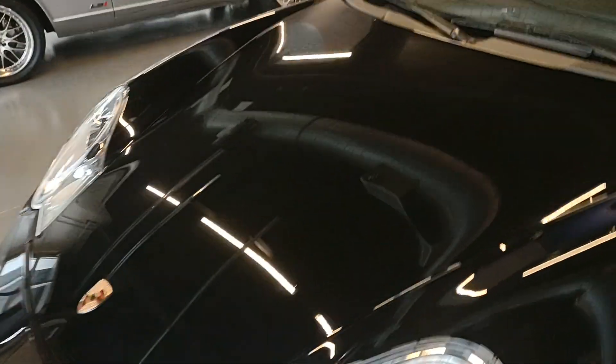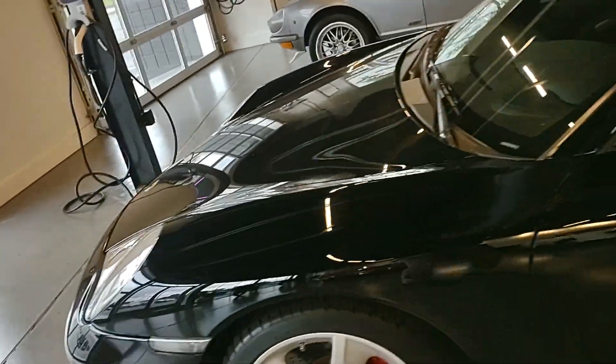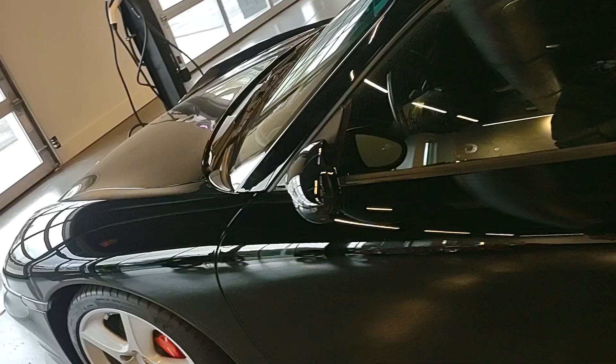Diving into a few blemishes on the exterior — we've cleared that out already. There is a dent right there on the hood. The wheels were all blemish free; I'll give you a close-up of each of those as well. Around this door handle you do have some light scratches.